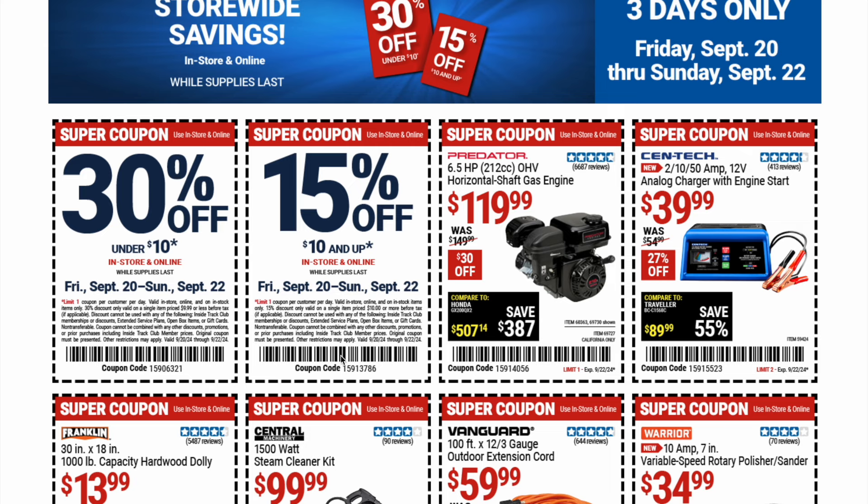Reading the fine print on the 15% off coupon: limit one coupon per customer per day, valid in store and online on in-stock items only. The 15% discount is only valid on a single item priced at $10 or more before tax. Discount cannot be used with Inside Track Club memberships or discounts, extended service plans, open box items, or gift cards. Non-transferable; cannot be combined with any other discounts, promotions, or prior purchases including Inside Track Club member prices. Original coupon must be presented. Other restrictions may apply. Valid 9-20-24 through 9-22-24.